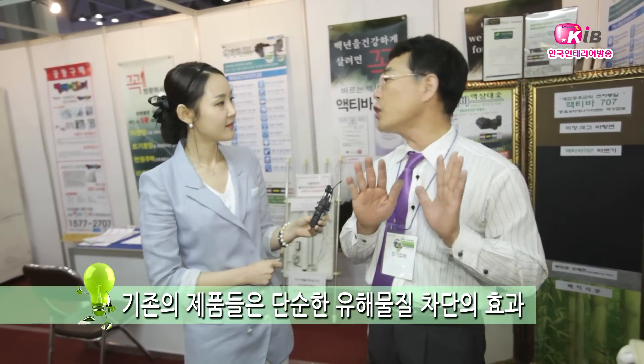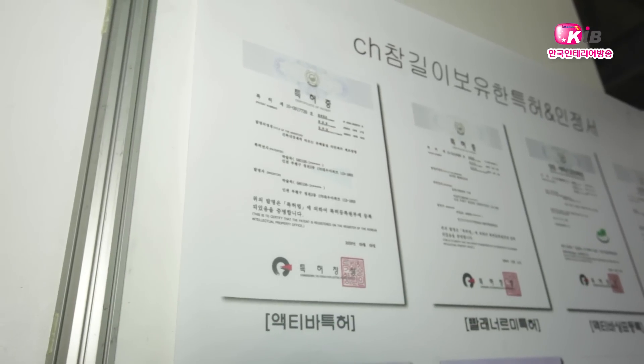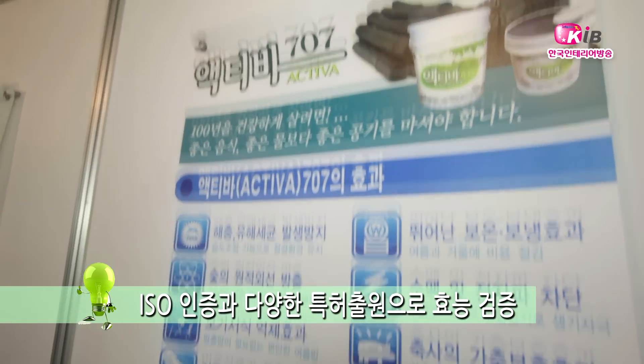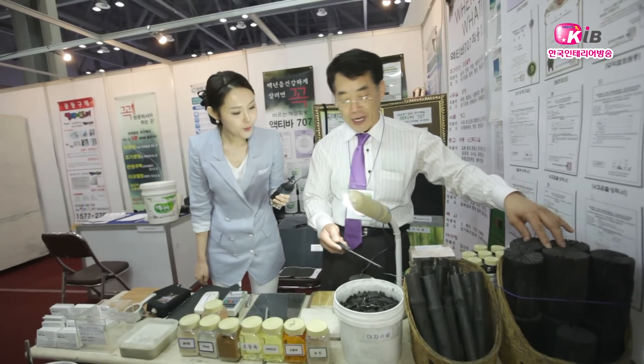액티바 707은 새집증후군 방지제입니다. 시중에 나와 있는 제품들은 대개 차단이나 흡수 방식인데, 저희 제품은 차단과 흡수는 물론 공중에 떠다니는 유해물질을 파괴시켜 맑은 공기로 만들어주는 역할을 합니다. 참기렉티바 707은 세계 최초 환경 분야 ISO 14000을 비롯하여 다양한 특허 출원을 통해 효과와 기술력을 인정받은 제품입니다.